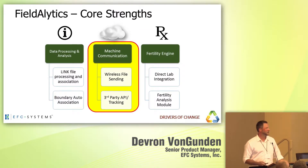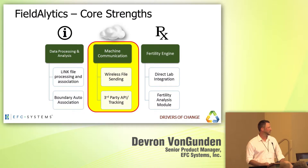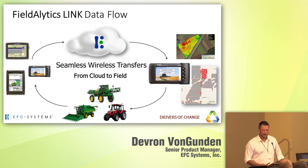As we talk about machine communication, historically this was around wireless file sending, the data communication part, but also third-party APIs and machine tracking. We built a linked data flow process that enables how to easily get information from our system out to the connected equipment, and likewise how to get that back into the cloud system without users having to physically download or upload files or manually associate information to their boundaries.